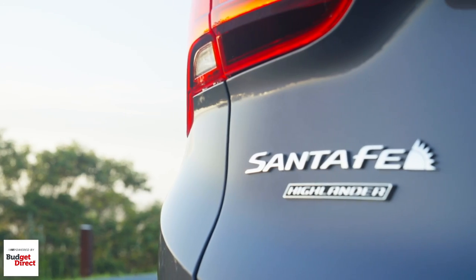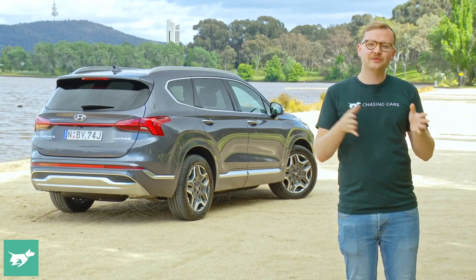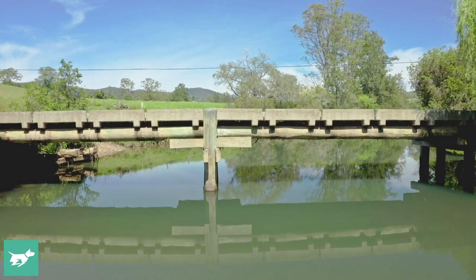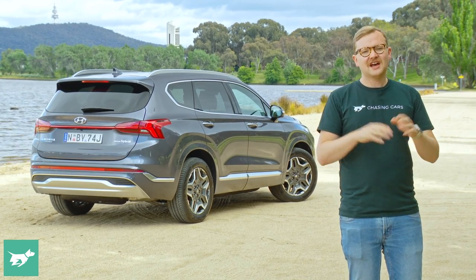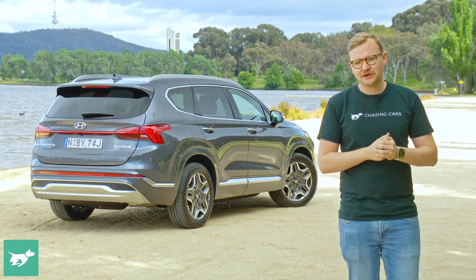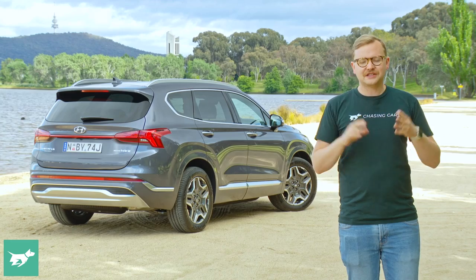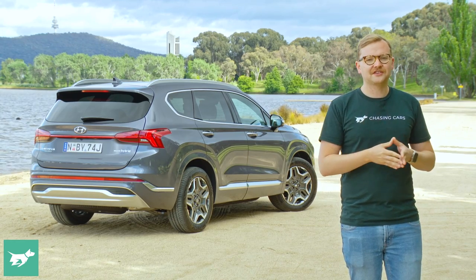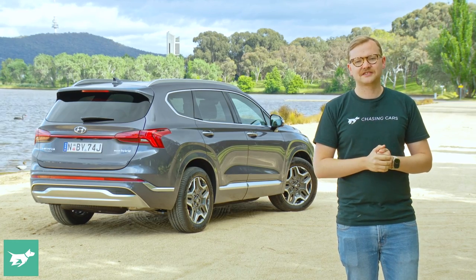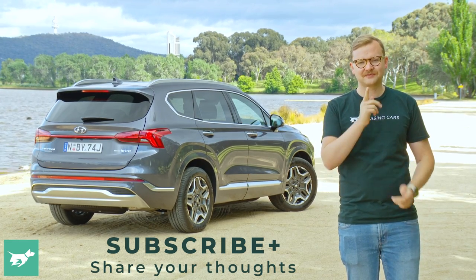Should you buy a Santa Fe hybrid? The Hyundai Santa Fe is a good platform, and it's easy to recommend the right engine based on your driving. If you do low kilometres, the 3.5-litre V6 petrol saves you money upfront. If you do high miles on highways or country roads, the diesel is hands down the pick. But if you do high miles in the suburbs like many Australian families, go for the petrol hybrid — it's smooth and torquey, its fuel consumption is low, and it will pay off the difference within a few years, provided you're doing around 20,000Ks a year. Let me know your thoughts in the comments below — hit subscribe, hit the notification bell, and thanks for watching Chasing Cars.